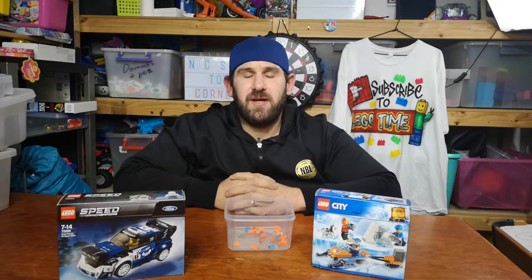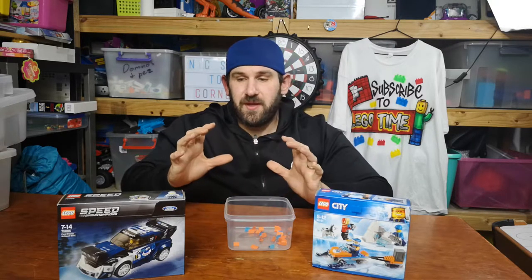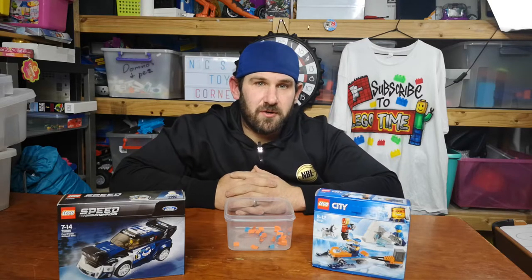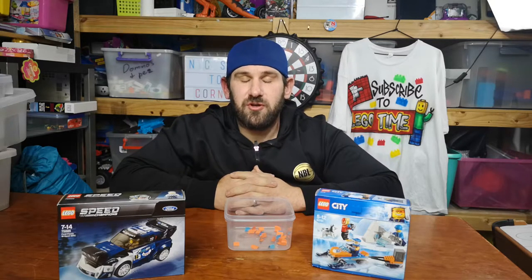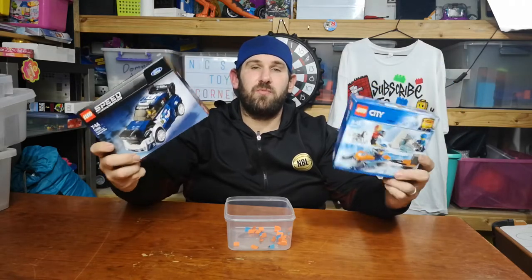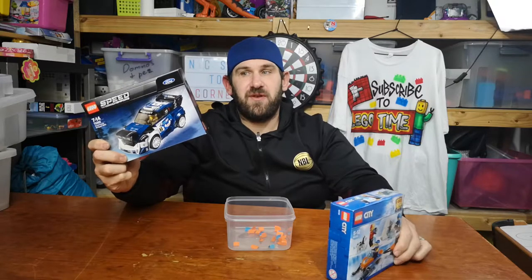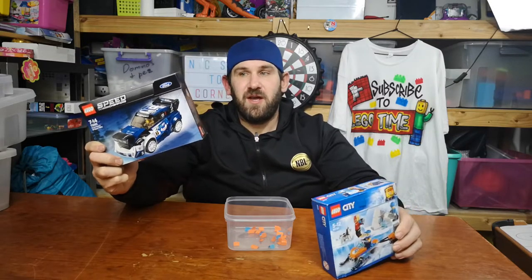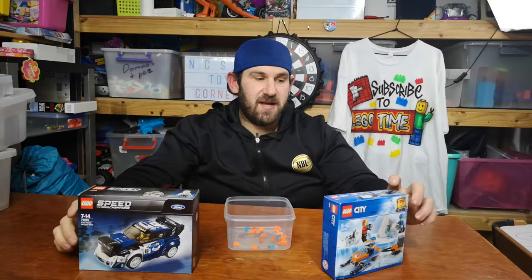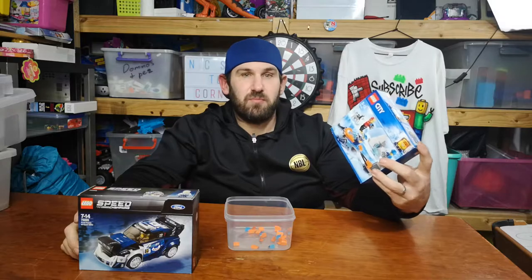Hey guys, how's it going? My name's Jamie and this is another Lego Time video. A couple of weeks ago I bought a hundred dollar bulk Lego lot from Facebook Marketplace, and in this bulk Lego I had two brand new unopened sets: the Speed Champions 75885 Ford Fiesta and the 60191 Arctic Explorers set.